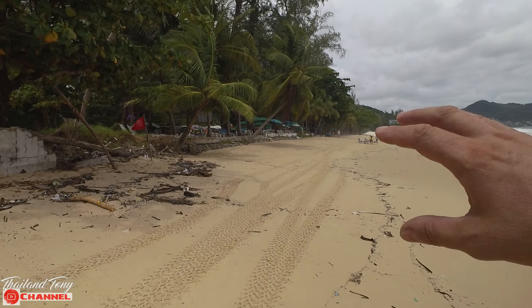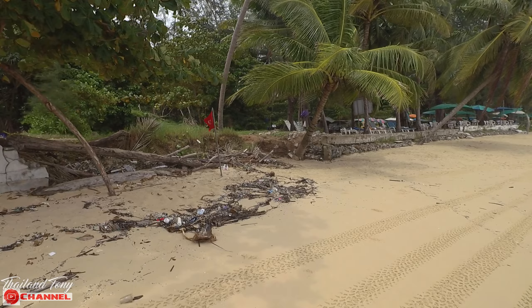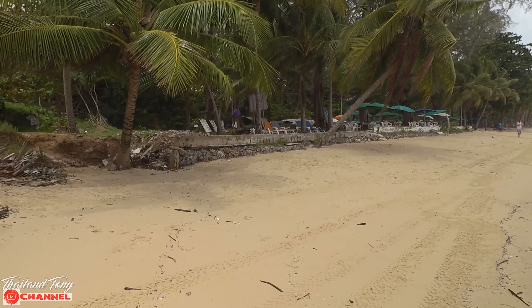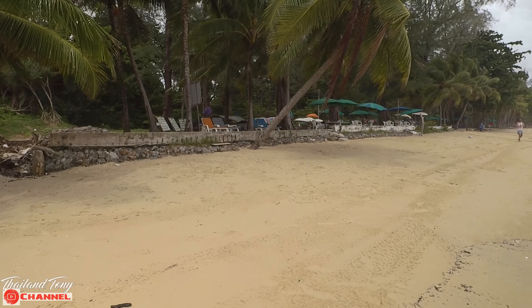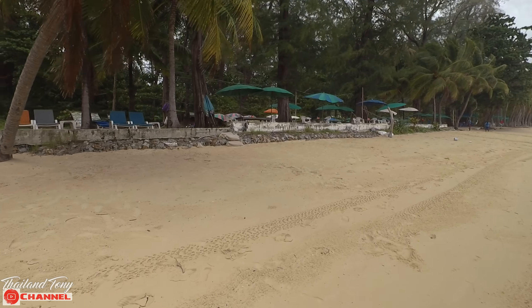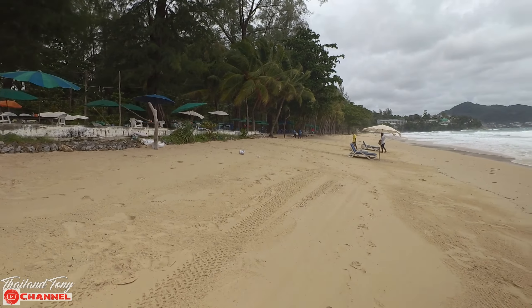Surin Beach used to have a lot of shops and restaurants along this area, but they've all been moved away. Now all we've got is umbrellas and sun loungers, which I actually think is better — it looks a lot nicer and a lot cleaner. There are some smaller restaurants but they're not permanent structures. The government moved all the buildings along this area away some time ago. You've got this large area of sand, really nice — very fine, lovely sand, no shale on this beach.